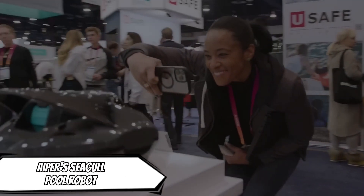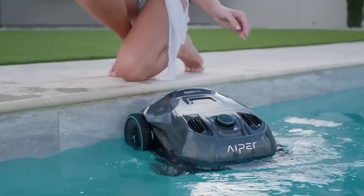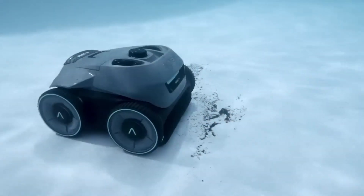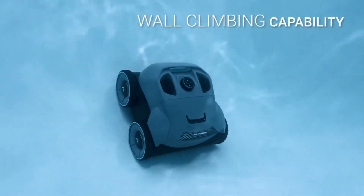Everyone enjoys having a pool in their backyard, at least until it's time to clean it. The Super Seagull Pro Pool Cleaning Robot can climb walls and scrub a pool's sides, in addition to collecting trash and debris from the bottom. The Hyper family of pool cleaning robots promises to automate that dirty task in the same way a robot vacuum keeps your floors clean.